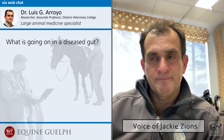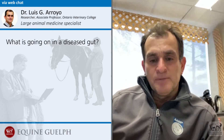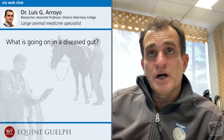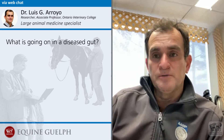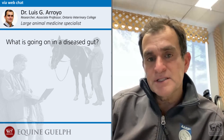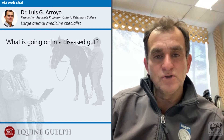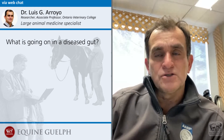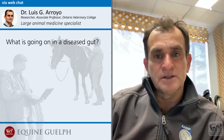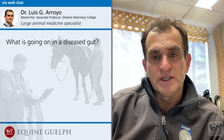Can you explain dysbiosis for us and what's going on in a diseased gut? Yes, of course. There are certain bacteria that we call the good bacteria or the bad bacteria. Some of these bacteria are actually hard to categorize as bad or good, because what is important is the proportion and how they interact between them.